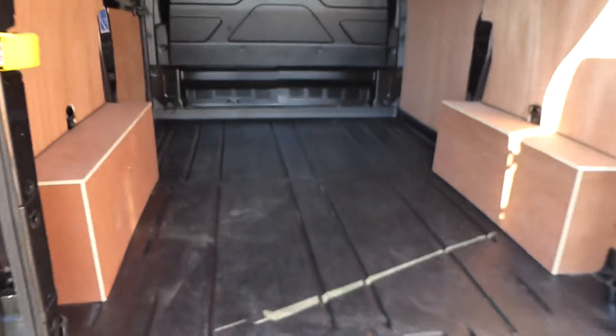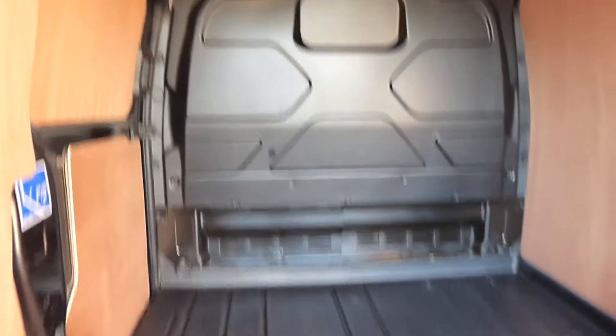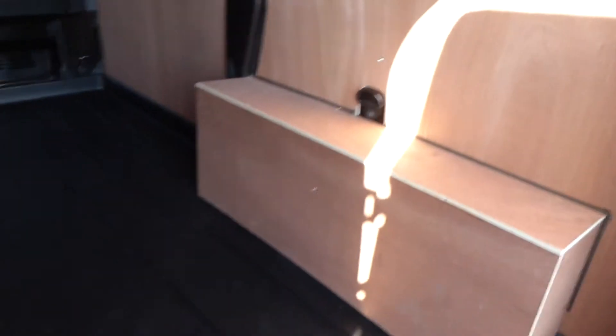The vehicle is fully ply-lined with a full metal bulkhead and an easy-wash floor. The side loading door creates easy access to the load through compartment.